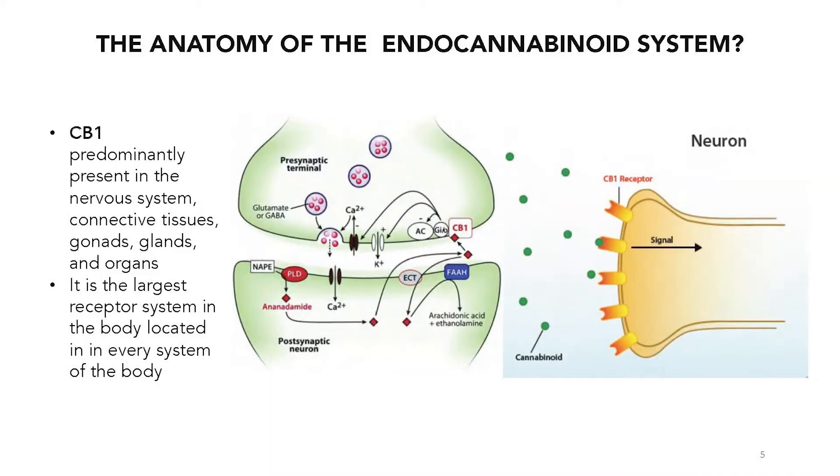The first one is called a CB1 receptor. CB1 receptors are really the ones in the central nervous system. They're very high in the brain and in the peripheral nervous system, but it doesn't just stop there. It actually goes out into the connective tissue — all of our connective tissue in the body is full of CB1 receptors. Also, it's in the gonads, it's in all our glands, and our immune system.